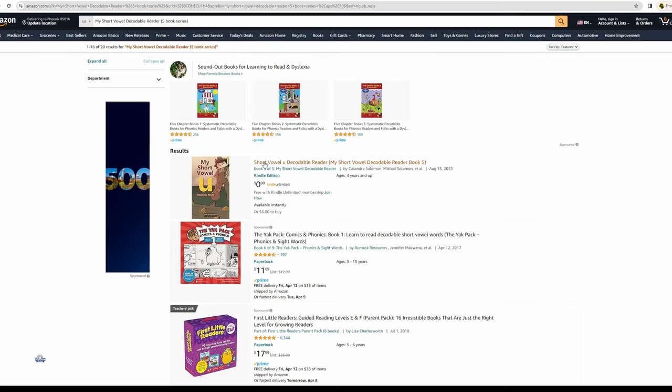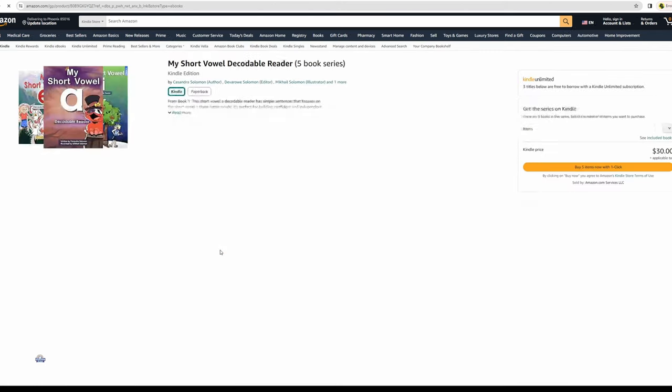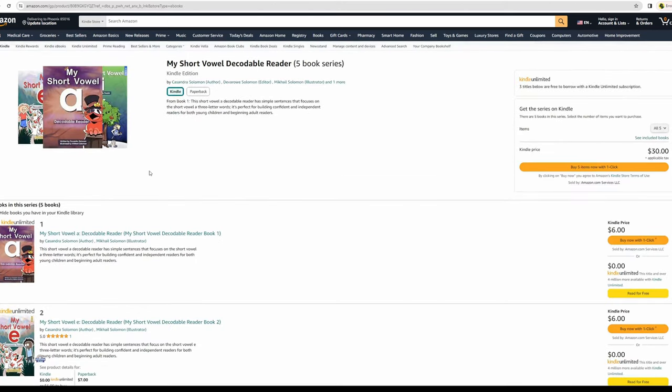Please remember our short vowel decodable books are available on Amazon — you can find the link in the description below. You can also find links to many more reading and grammar videos. Please don't forget to subscribe. Bye!